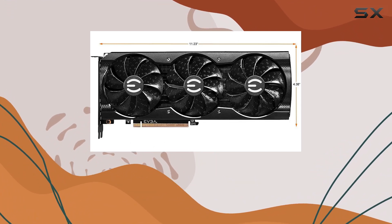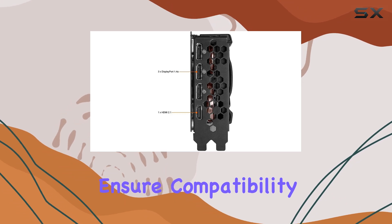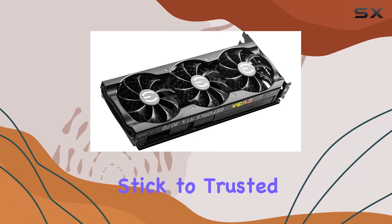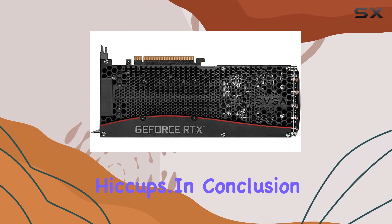Now, it's worth mentioning that EVGA recommends avoiding unofficial software with this card to ensure compatibility and stability. Stick to trusted applications to get the most out of your gaming experience without any hiccups.